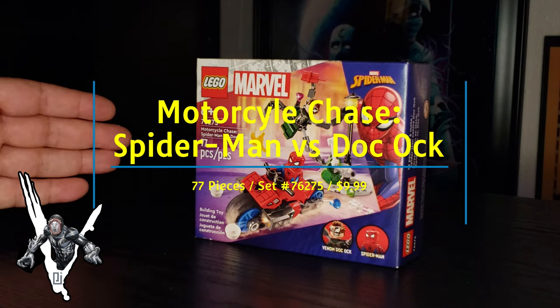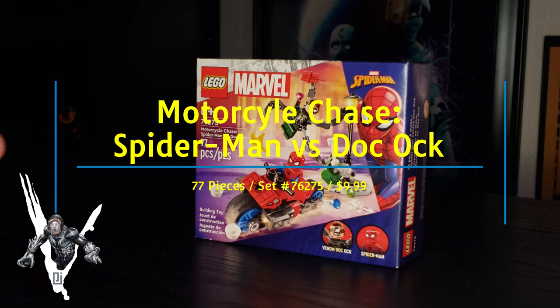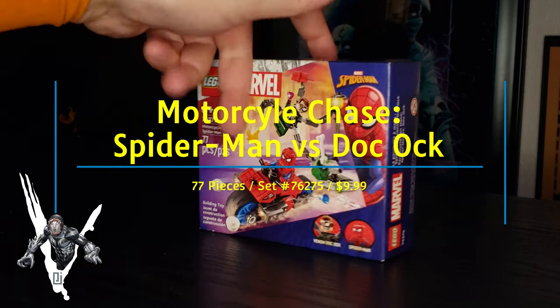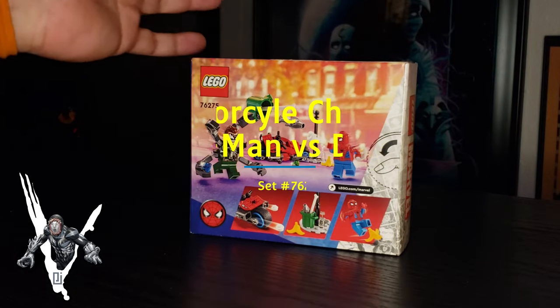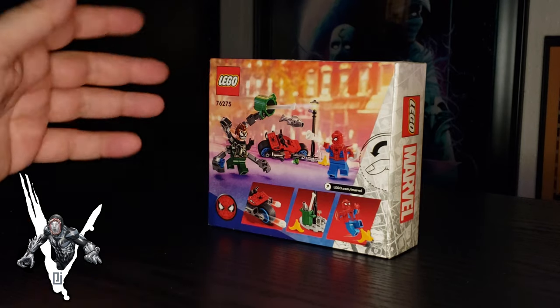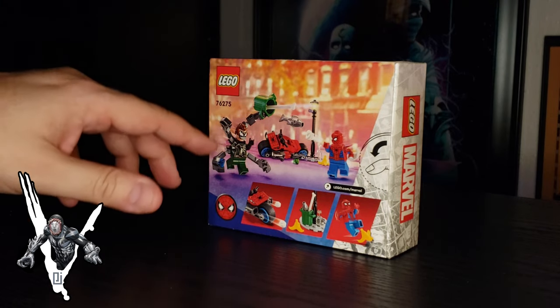This set here runs $9.99. It's the Motorcycle Chase Spider-Man set versus Doc Ock, 77 pieces. It's only $9.99, and it's a cool way to get a Spider-Man motorcycle if you're collecting spider vehicles, and then to get a new version of Doc Ock with a new print on the chest and the face.